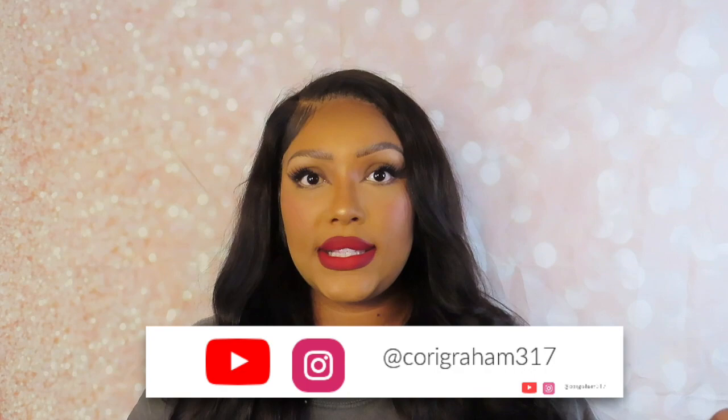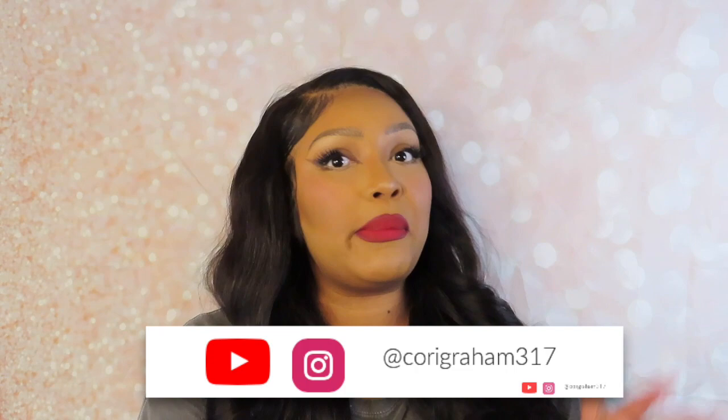Hi guys, welcome back to my channel. My name is Kory, if you guys are new here, and happy vlogmas. In today's video, I am going to be doing my best red lip combo for brown skin, for my brown skin girls, for my black girls, and for my women of color.